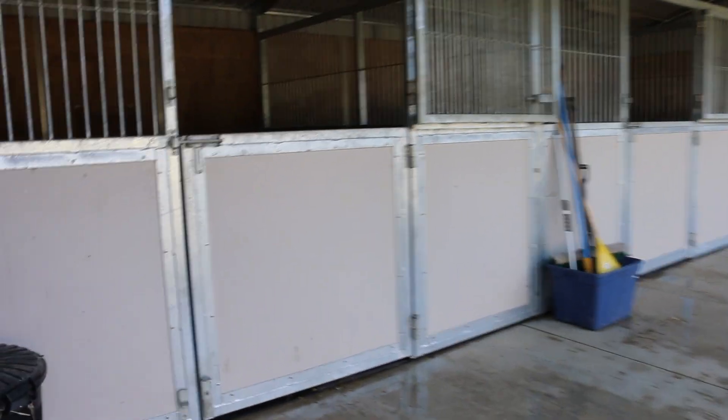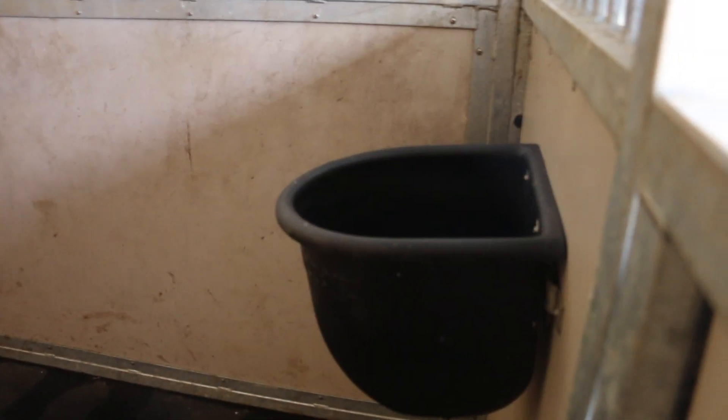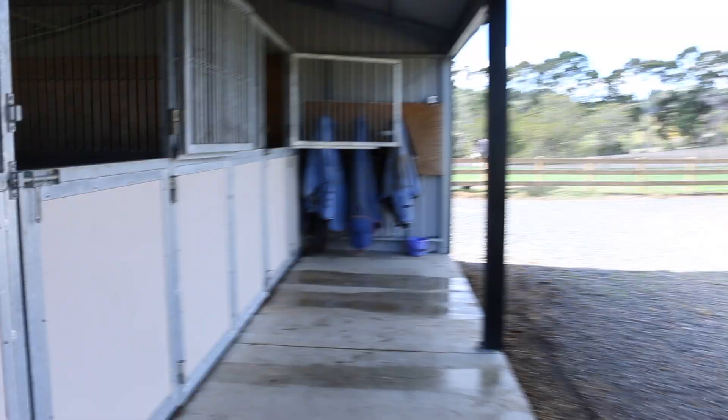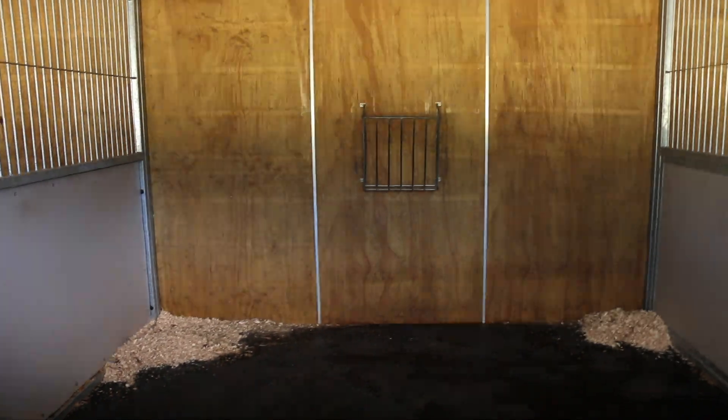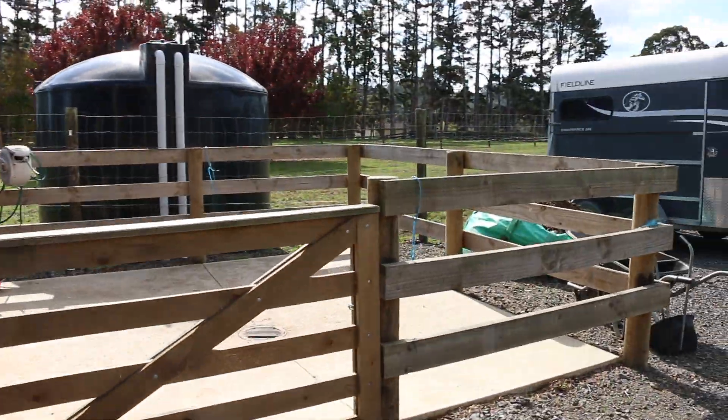If we go back outside I'll show you the stables. Each stable has two locks on the main door and then a top door which I shut at nighttime. All the stables have a hay holder and they also have a water bucket which hangs on the wall. All my stables have a concrete base with a rubber mat glued over top — they're really great for the horse's legs. There are some extra cover racks for wet covers to hang on, and this is my wash bay.